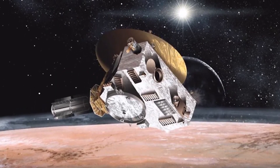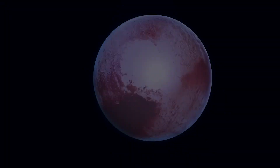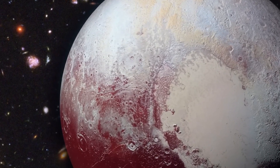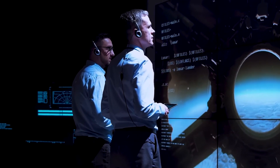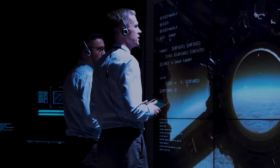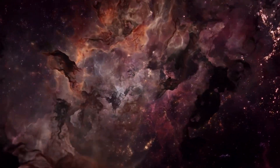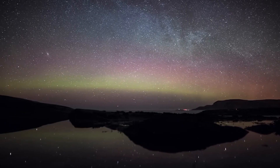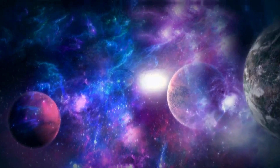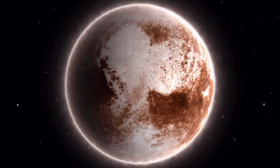As New Horizons charts the unexplored territories of the outer solar system, humanity stands on the precipice of cosmic enlightenment, propelled by the echoes of Pluto's renaissance. Pluto emerges from the cosmic sidelines, transforming from a dismissed dwarf to a dynamic marvel. This cosmic journey illuminates the unwavering spirit of the scientific community, proving that even the smallest worlds can harbor astonishing secrets. Pluto's tale is a testament to the resilience of curiosity — a reminder that in the dance of celestial discovery, surprises await those who dare to explore.